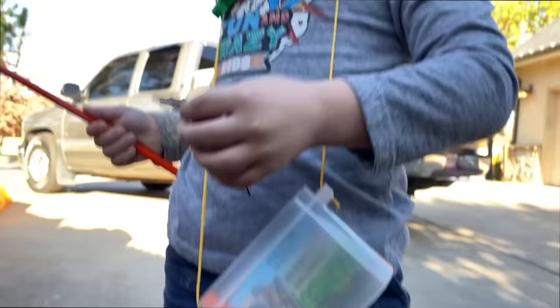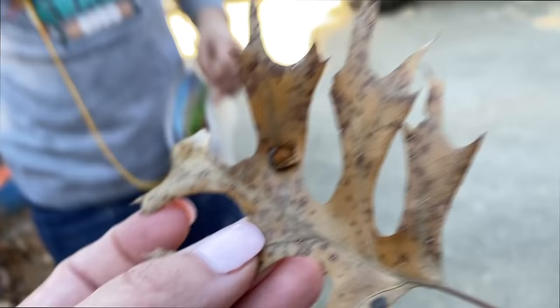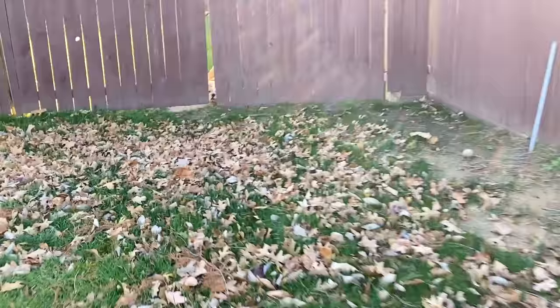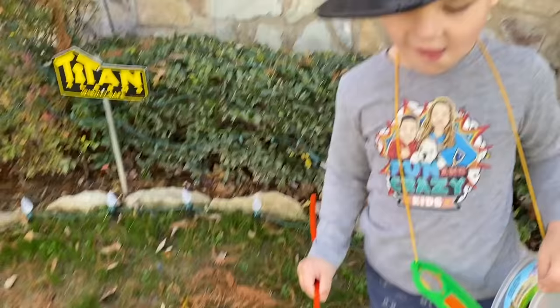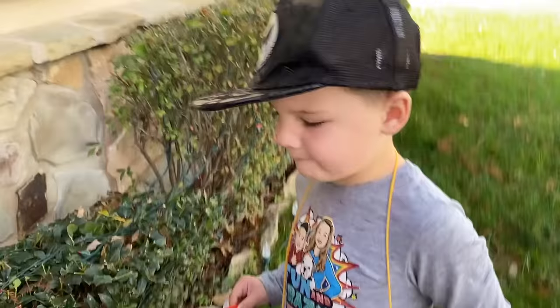Look, I found one! Sometimes bugs like to hide under the leaves. Do you see anything here, friends? I kind of see an anthill right here. That's pretty cool. Wait — what's this on the leaf? Ew, look. I don't know what that is — it's like a snail or something. Gross. I spotted another bug — I spotted another bully bug. Hi, bully bug! You can't come out here, Lola. And we found a gross slug.